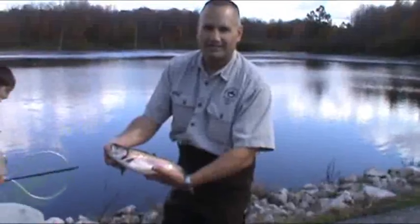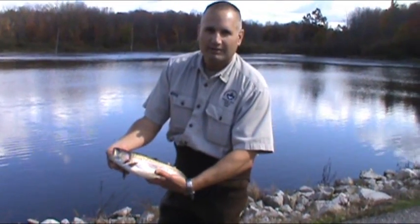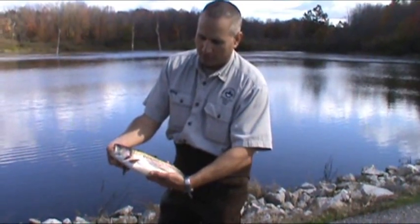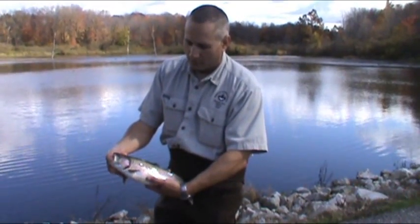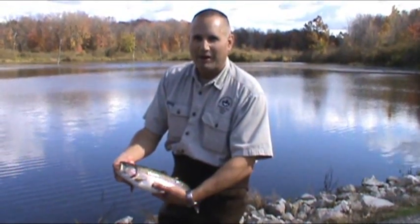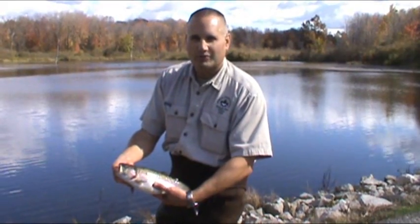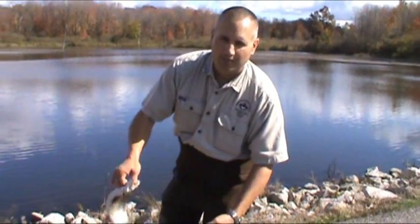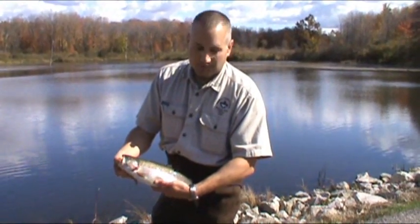What we're stocking today is a nice, about 14-inch rainbow trout — about a pound, pound and a quarter. We put somewhere between 400 and 500 fish in here today, so we'd really like residents of Jaeger County to come out with your fishing poles and your tackle and try and catch one of these guys. You're welcome to take them home. This is a put-and-take fishery.